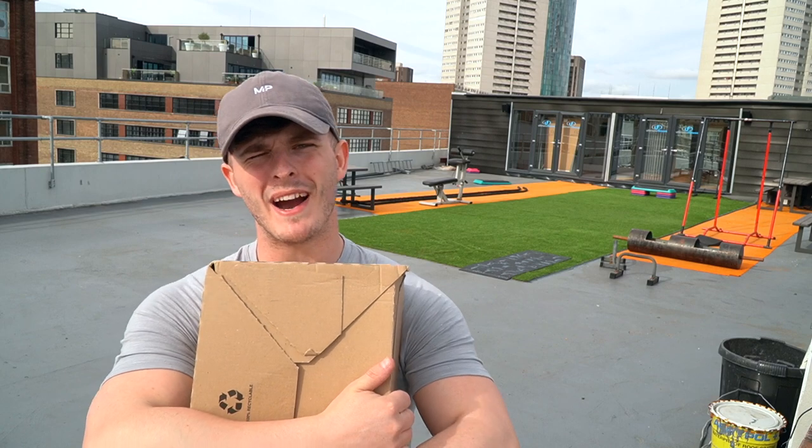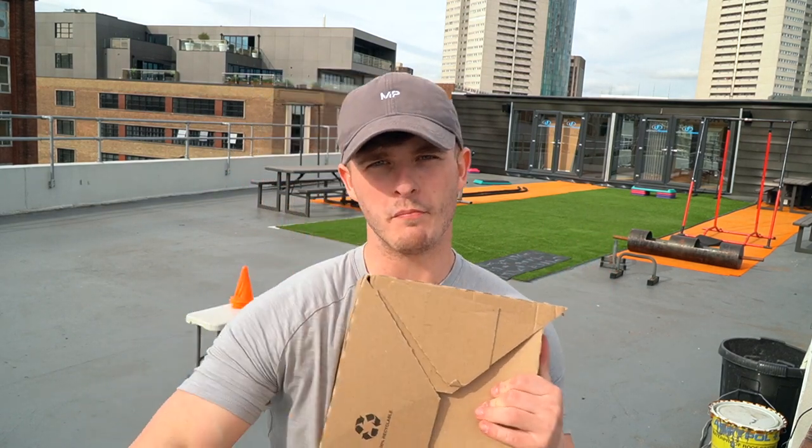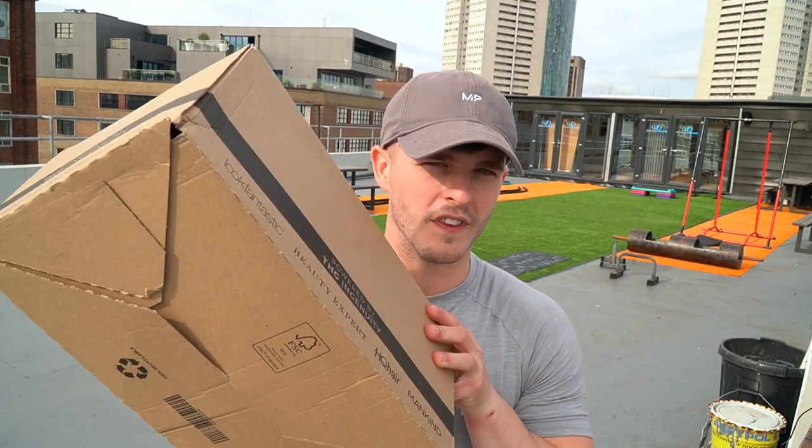What's up guys? Liam here and welcome back to LSGA TV. We are on the rooftop of Ultimate Fitness Birmingham bringing you this month's MyProtein haul. Don't worry, we've got a little bit more than this — we've got another one in the car. If you are excited for today's video, drop a like, comment down below, subscribe if you are new.